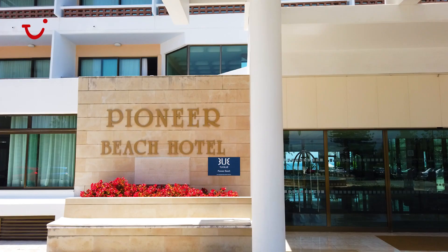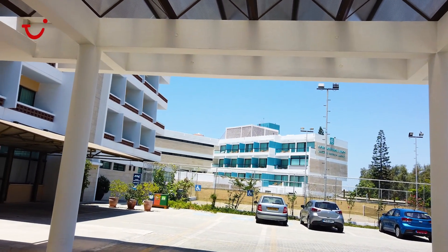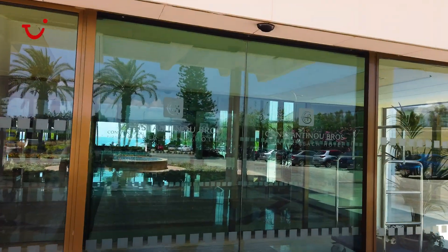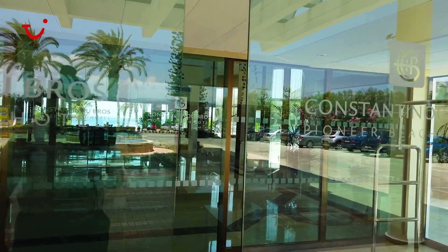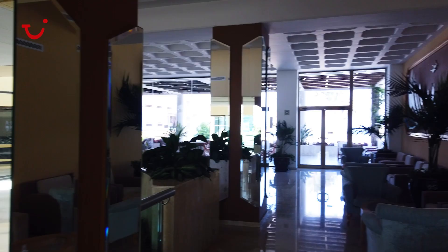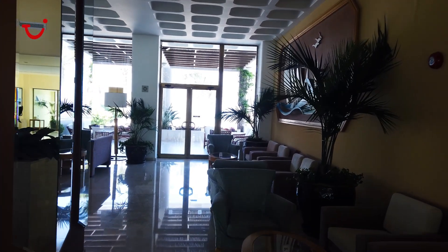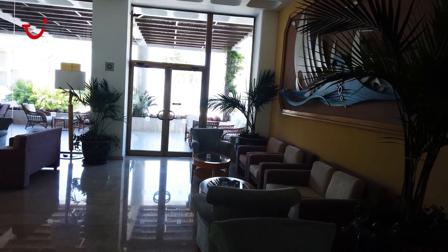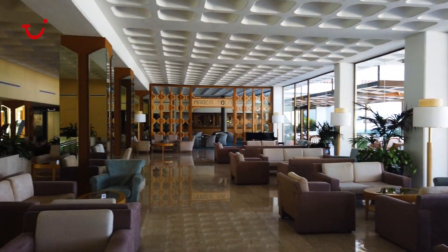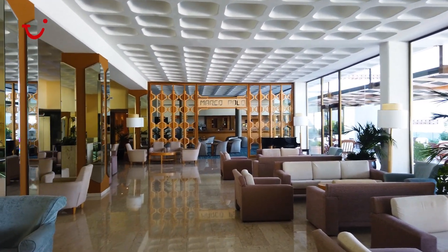When you arrive at the Pioneer Beach Hotel, you'll see to your right a tennis court as well as parking. If you go through the reception doors you'll be greeted by our lovely receptionist who will help you check in. In the lobby area upstairs we have lots of sofas and seating areas both inside and out. Just to the left we also have the Marco Polo bar, which of an evening has entertainment in. You can sit back and relax with a drink from the bar.